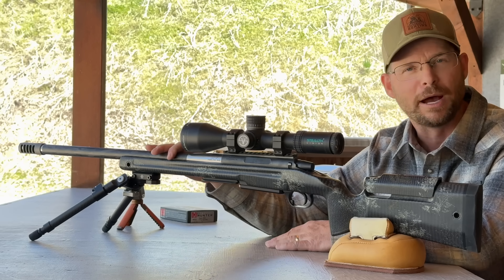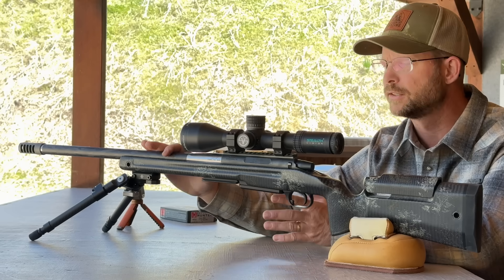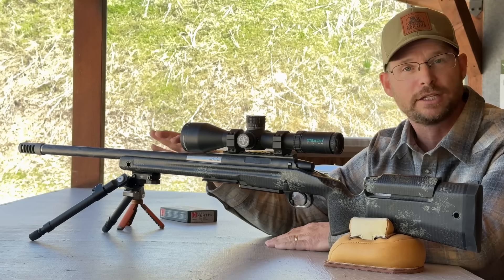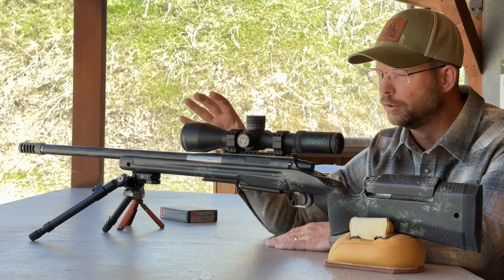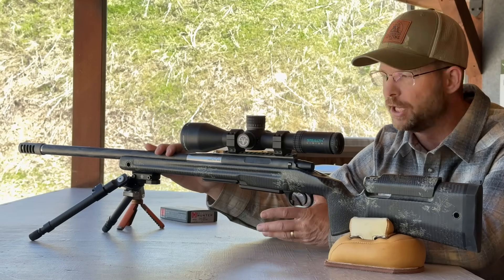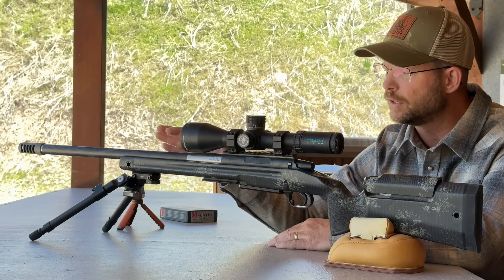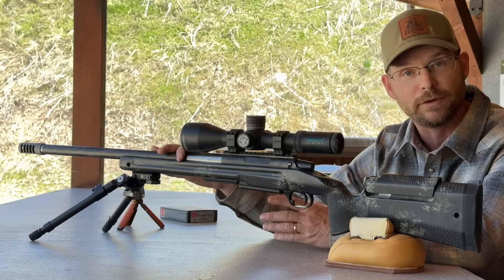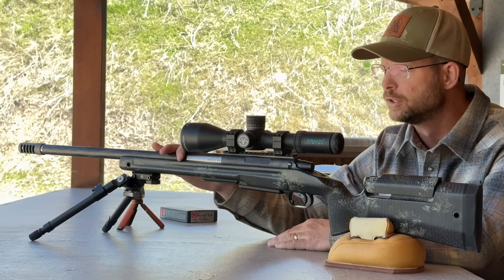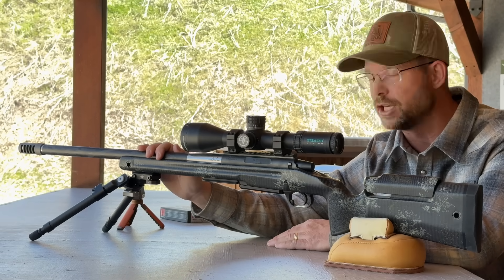Price is going to be about the same as a premium carbon fiber wrapped barrel. Availability is kind of interesting — Aviant is never going to sell barrels straight to the public. They sell to manufacturers. Right now you can order a rifle built with an Aviant barrel from a number of custom rifle manufacturers. Aviant is also working with some high-volume rifle manufacturers, so before too long you should be able to get an affordable rifle with this technology.